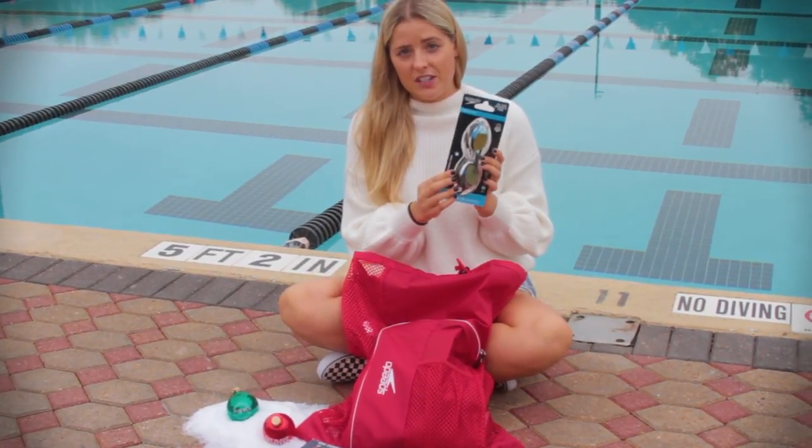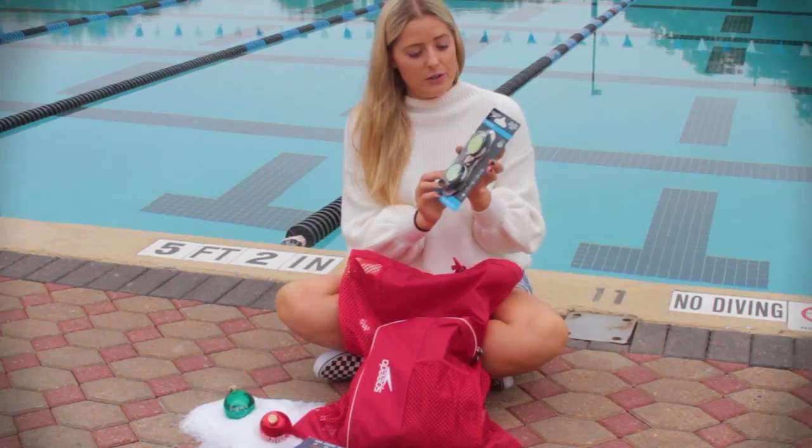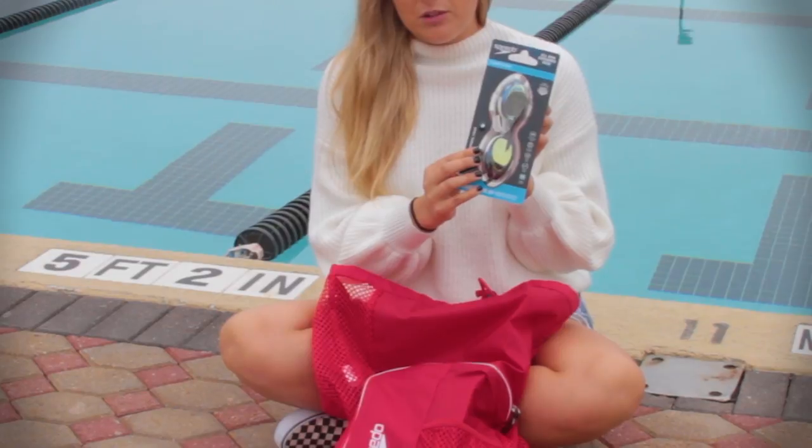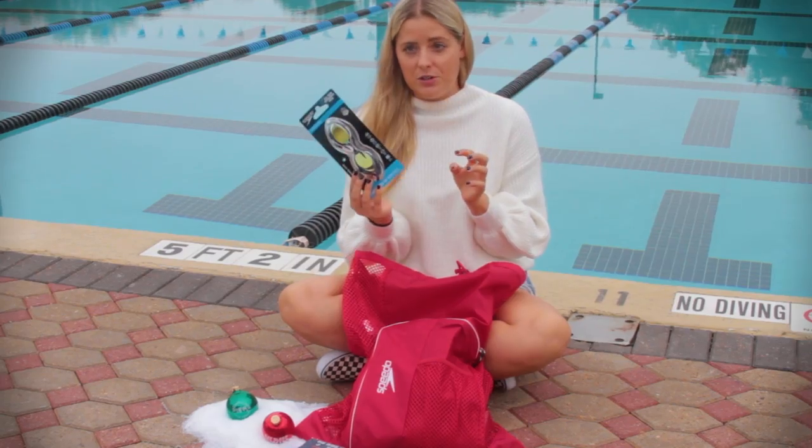Everyone loves Speedo Vanquishers, and so we added this new Speedo EV Mirrored Vanquisher. These are $19.99 and these are the newest goggle model by Speedo, so they're a great option and a crowd favorite.